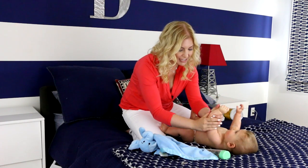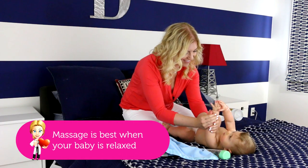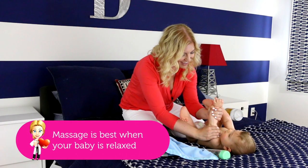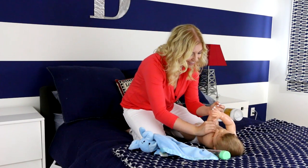Usually I do this for about ten minutes once a day when Jason's in the mood for it. He loves it. And then squeezing up and down like you're milking a cow — a nice way to get blood flowing.